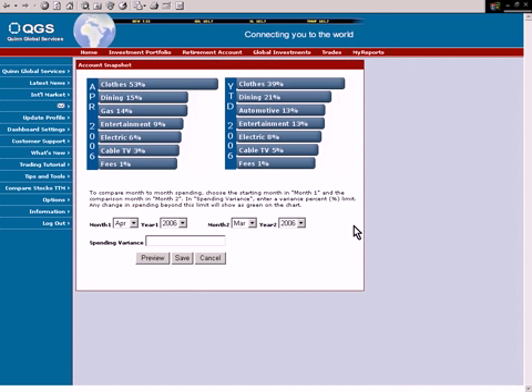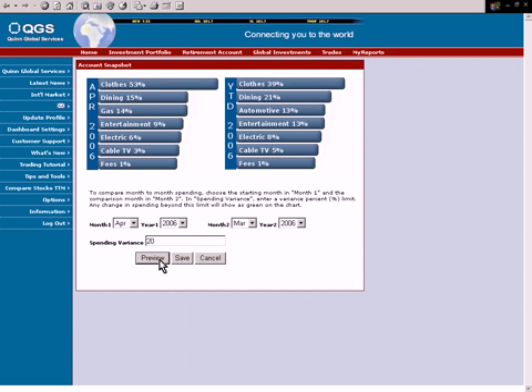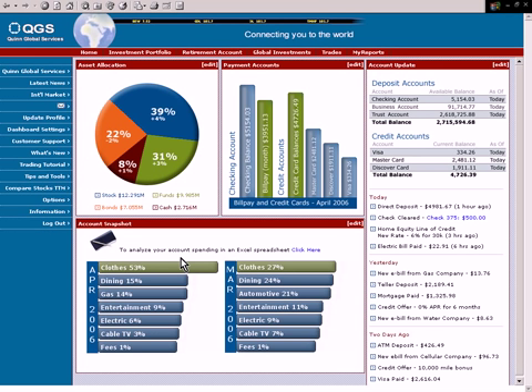Banking customers are conditioned to expect personalized services. This means banks must allow customers to establish spending categories, set thresholds, and customize spending alerts to help them better manage their day-to-day finances.